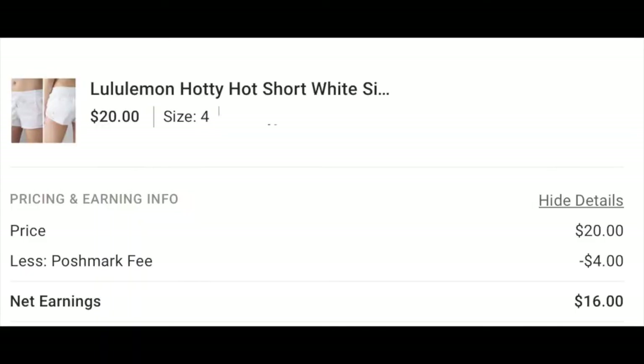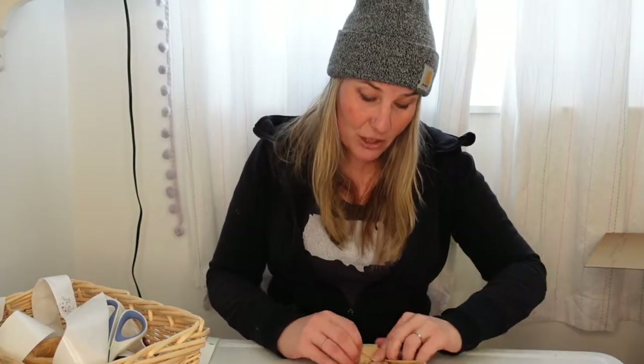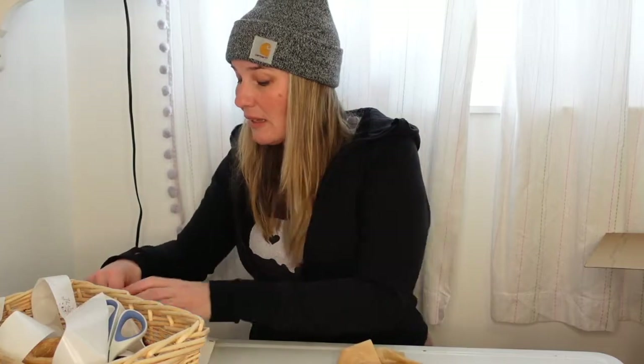The buyer offered me $20. I sat on the offer for about 12 hours because when someone makes an offer on Poshmark, a notification goes out to all the people who liked the item — so I was hoping someone would swoop in and buy them at the $25 asking price. But I wasn't getting any traction, so I decided to take the $20 offer.